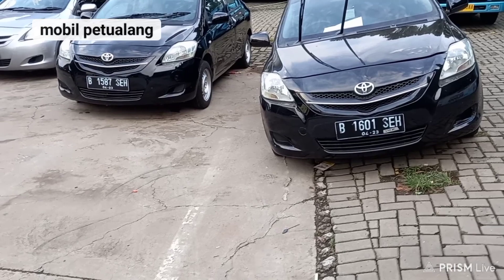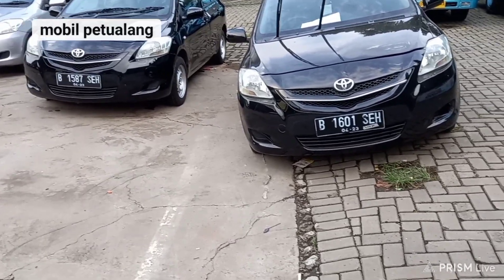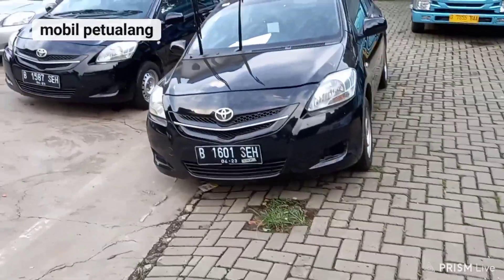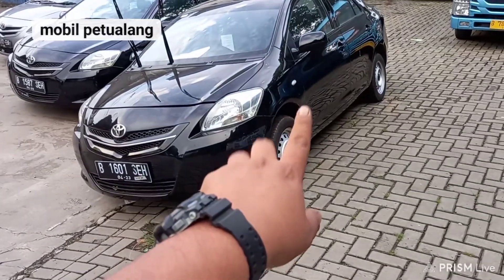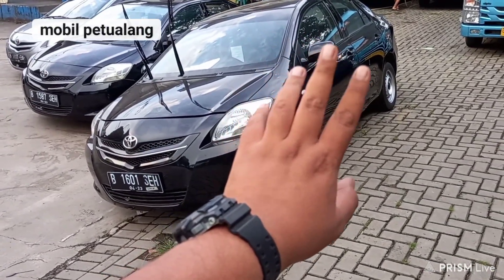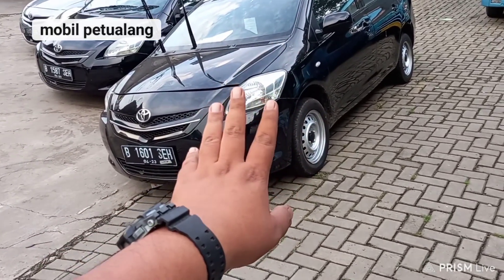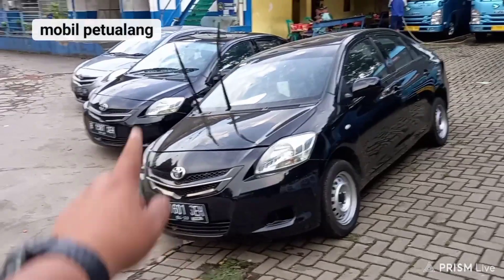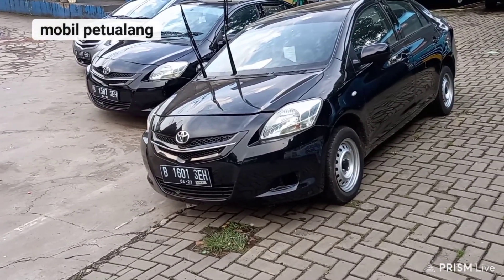Harga di luar cabut berkas. Untuk kondisi mobilnya, teman-teman tinggal pilih mau yang mana, nanti kita cek secara keseluruhan, atau teman-teman bisa datang kesini, test drive unitnya, dan bawa mekanik juga boleh. Kondisinya standar: pelaknya masih kaleng, belum power window, masih manual, belum alarm, belum kaca film, hanya unit standar. Kalau mau upgrade paket ekonomis, yang silver itu bisa di harga Rp65.000.000.